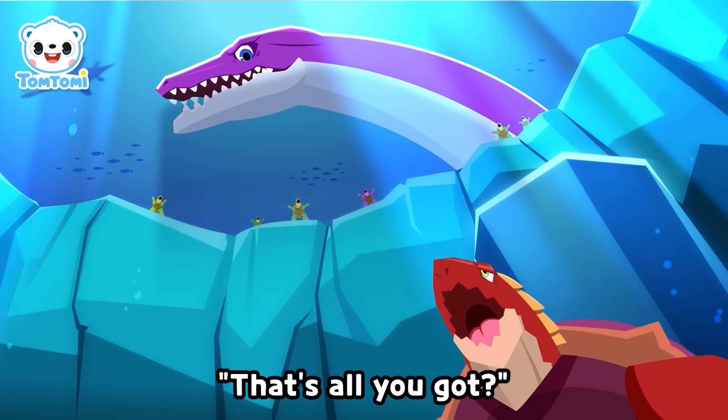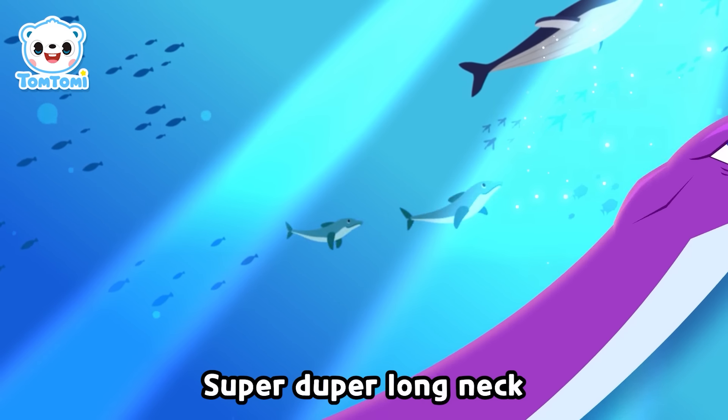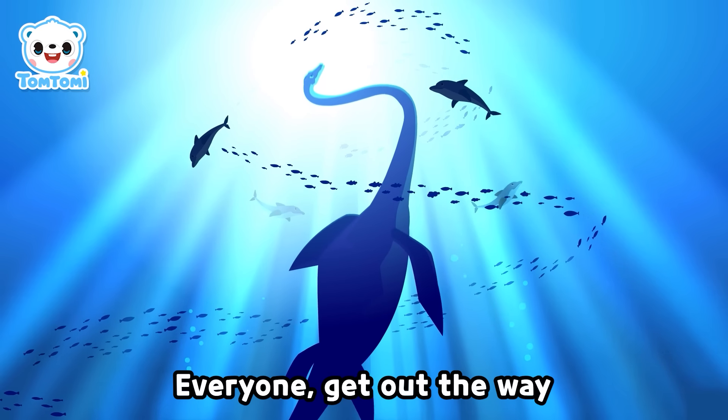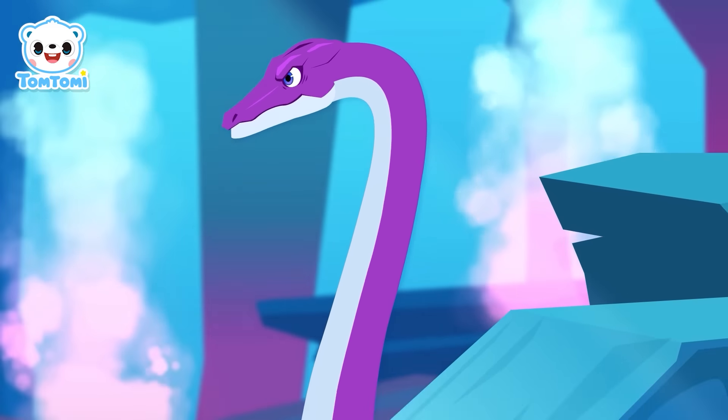That's all you got? Giraffe dino of the sea — Elasmosaurus! Super-duper long-necked! Everyone get out of the way!